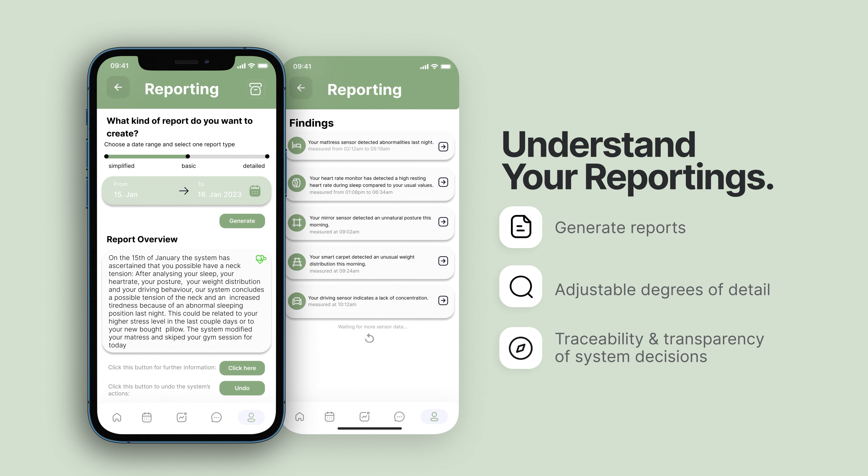Further, one can see the data based on which the system creates these reports and makes assumptions, to ensure the traceability of our system's decisions.